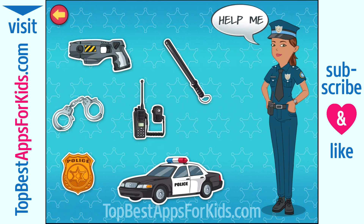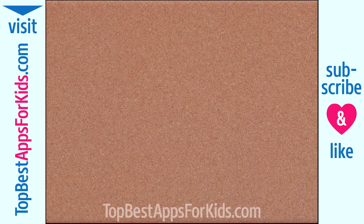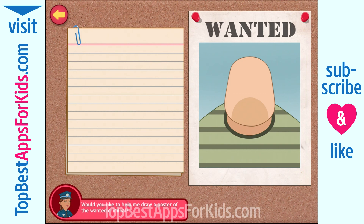Walkie-talkie. I use it to talk to other police officers or the police station. Can you help me to complete the face of the criminal? I'll describe each feature. And you tap the right one from the three options. Ready?